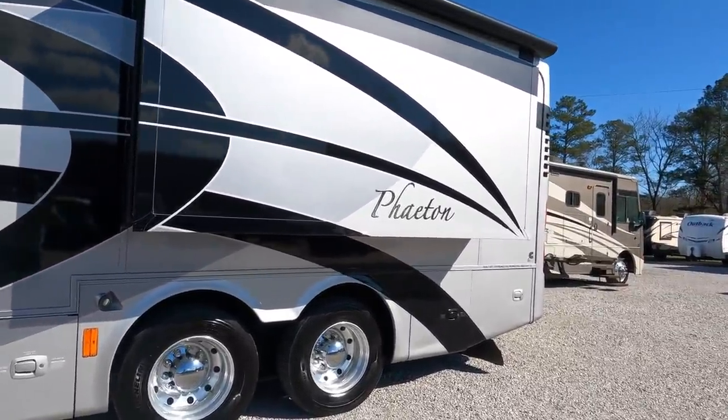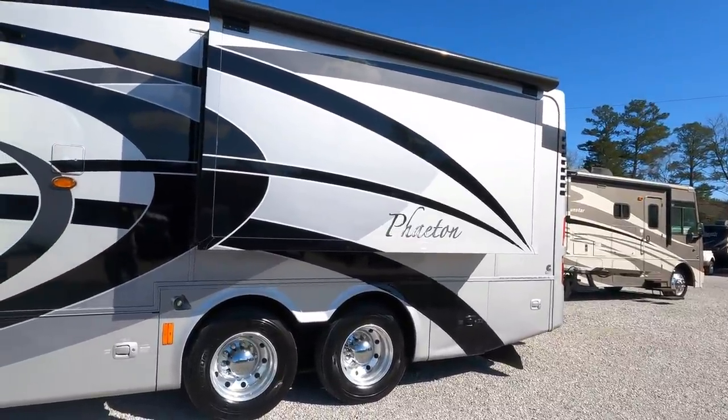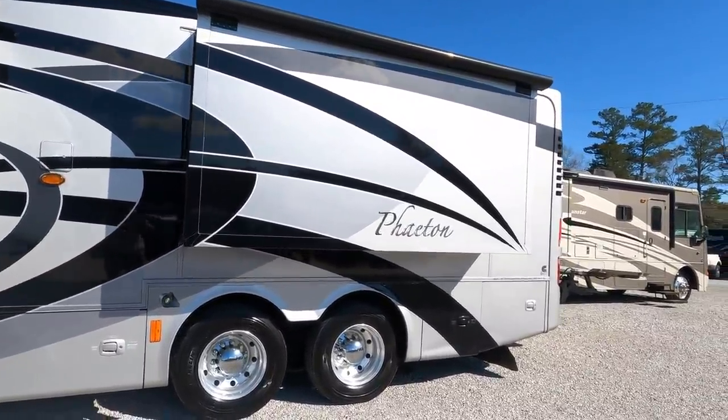The generator — I believe it's a 10kW Onan diesel. If it's any different, I'll put it in the video description below.